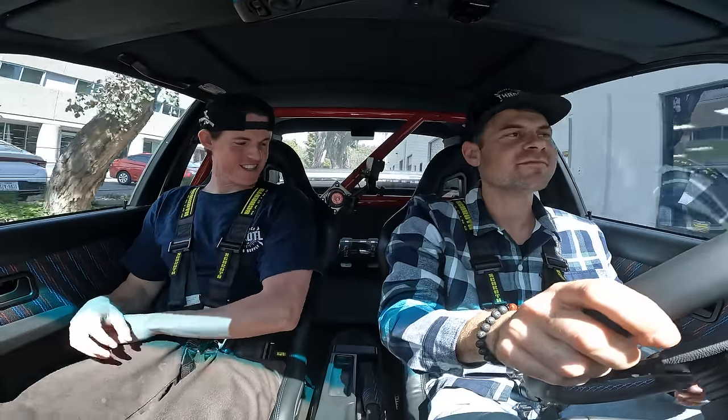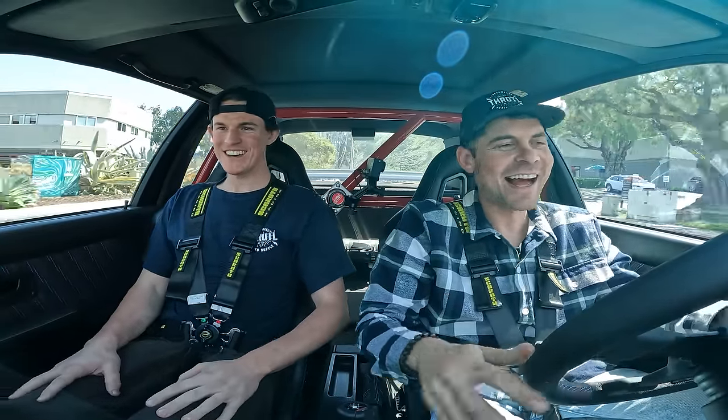It's got some good mods: no back seats, six-point harnesses, the cage, and a full fire suppression system — hopefully we don't have to use it. Right off the bat: small, light chassis. We are literally touching elbows. This car has no radio, no air conditioning. One thing I love about the E30s is everything is so analog — there's just no distractions in here.